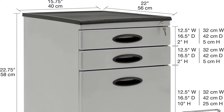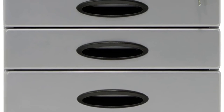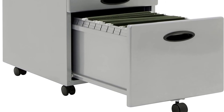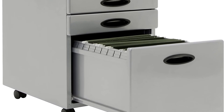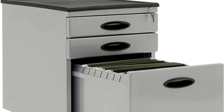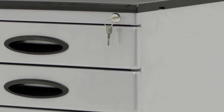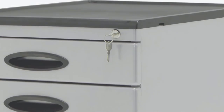3 drawers with keys: this file cabinet has one lock and two keys. The cabinet's lock can latch all three drawers at once, keeping your files and supplies private and secure. Easy to set up — ships fully assembled, just attach the casters and it's ready to use in minutes, with a weight capacity of 55 pounds. Packaging: recyclable cardboard, double boxed when shipping for extra protection.